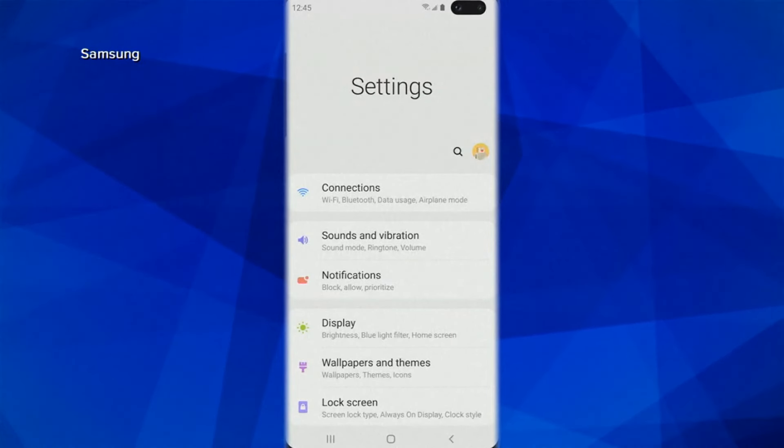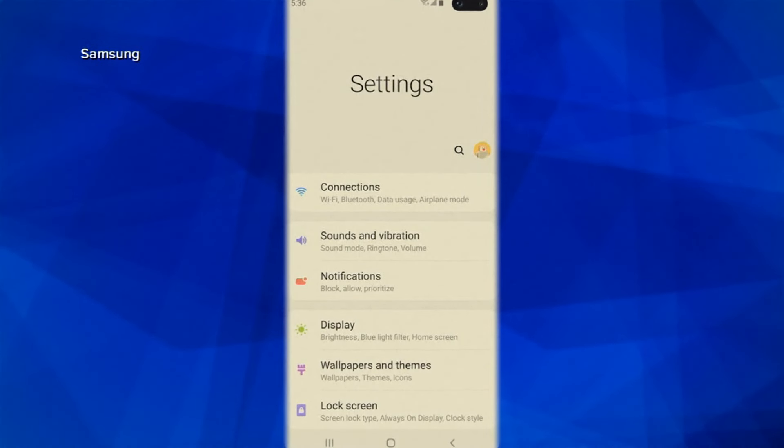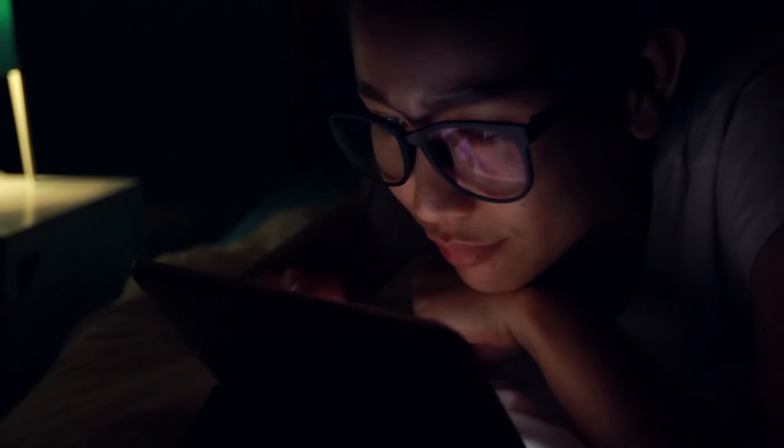Android uses slightly different terminology, but basically what that does is it shifts the color spectrum of your phone towards the warmer end, so that you don't have blue light blasting into your eyes, which may negatively affect your quality of sleep.